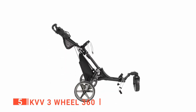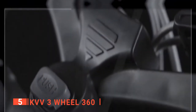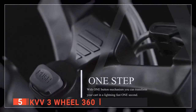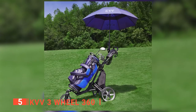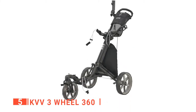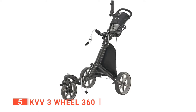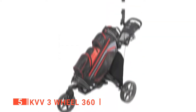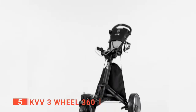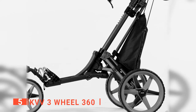Its lightweight frame weighs only 6 pounds and folds quickly into a compact, transportable size. Furthermore, the patented quick foot brake system can fold and open the push cart in one second, and with its umbrella holder, you will have even more convenience at all times. This unit also has rugged wheels and an adjustable TPE handle to deliver reliable support for all your golfing needs, making it easy to transport your entire bag around the course. Lastly, this cart has a superior storage system and is easier to use and set up.